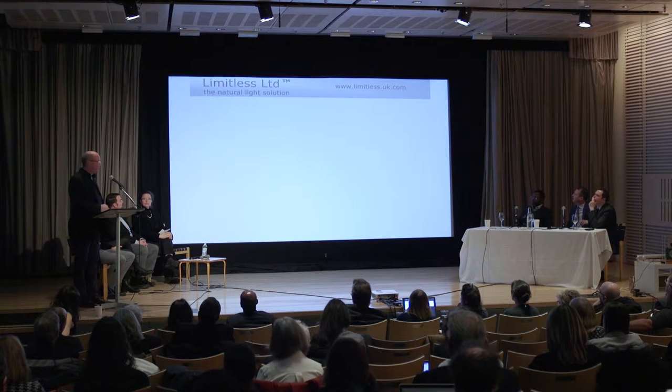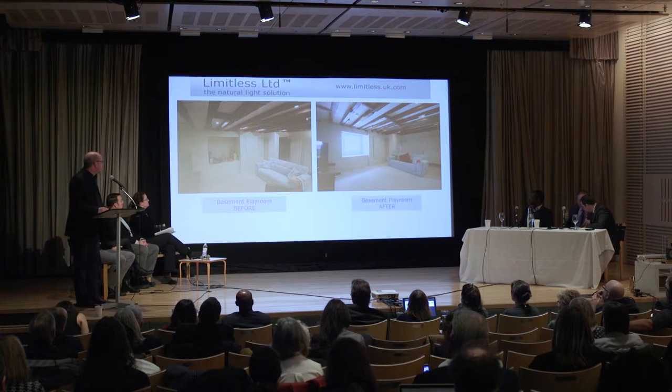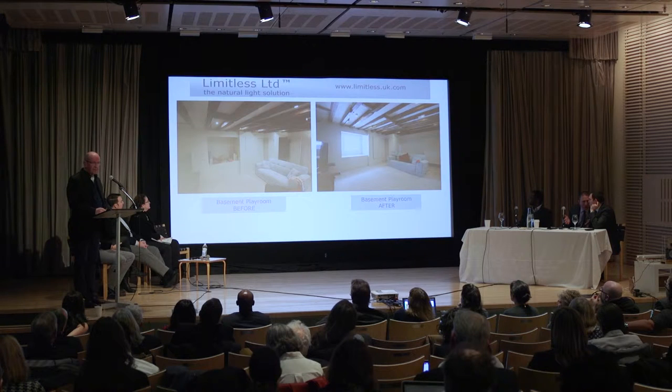I'll start off by showing just a couple of before and after examples. The picture on the left is a basement in London in a fairly old house at the time the client bought it, and you can see that it's wholly dependent on artificial lighting. On the right, it's after we'd installed one of the basement light shafts — a system for getting natural light into underground basements. You can see there's a significant difference between the two.